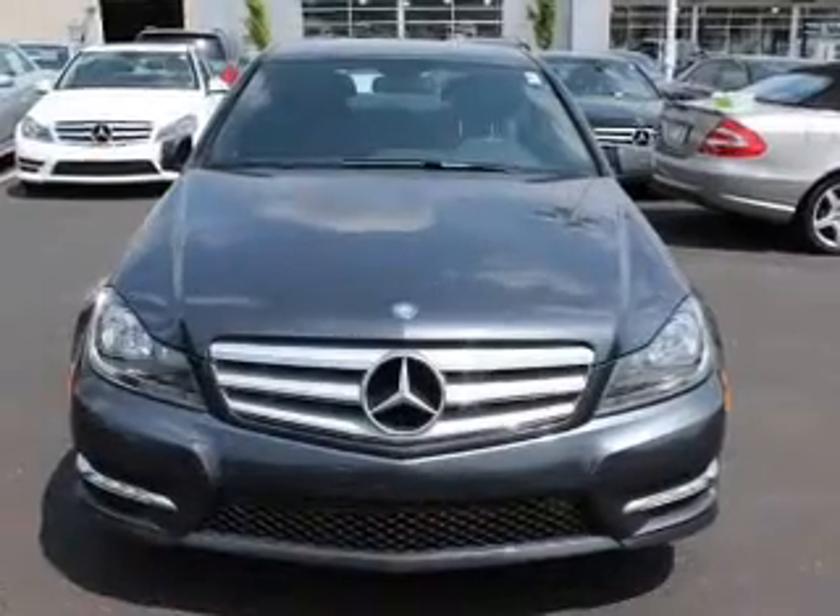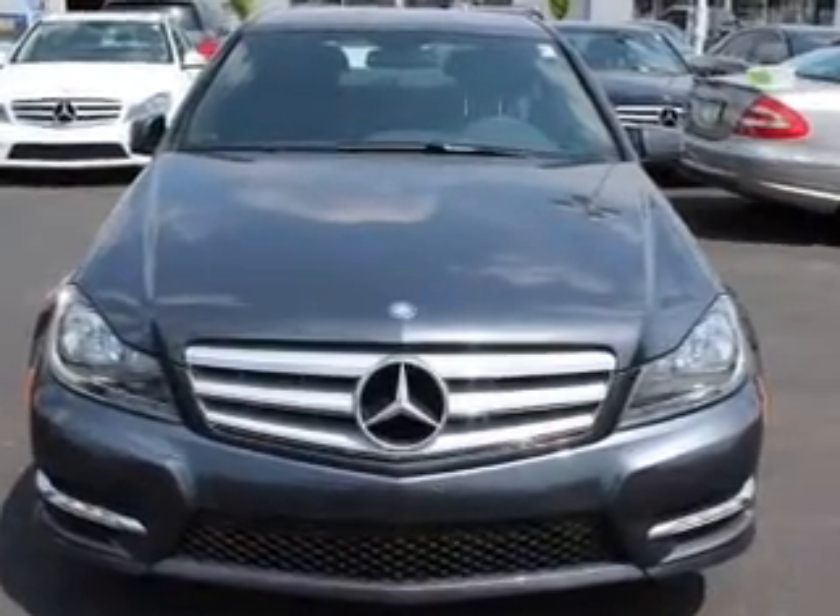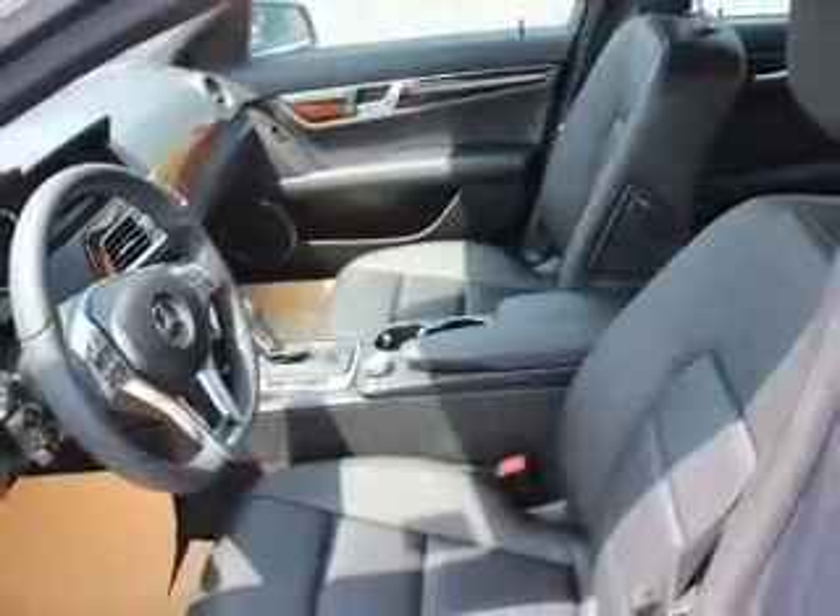The powertrain includes all-wheel drive with a reliable six-cylinder engine driven by an automatic transmission. Premium wheels give a more luxurious look.